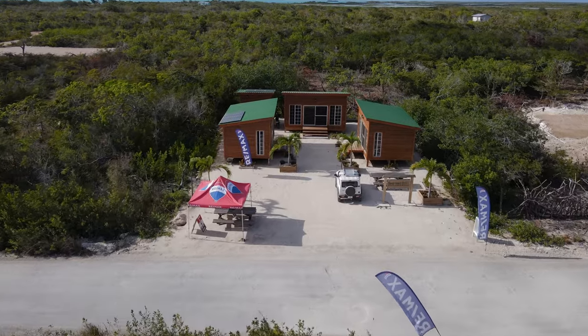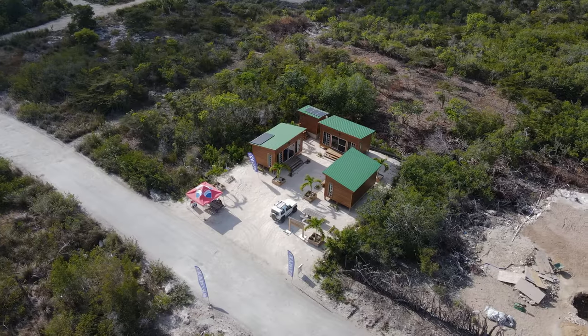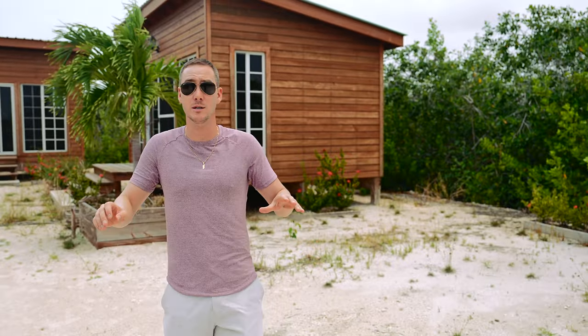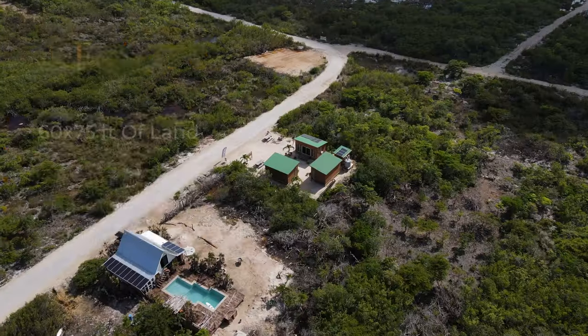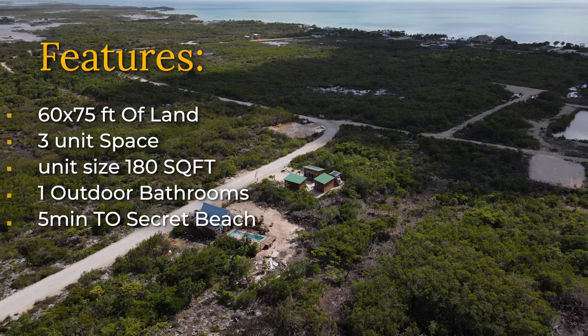Our last stop in the Secret Beach area is the Secret Beach Marketplace — a cash-flowing property. Two of these units are leased at $800 a month on a triple net lease. Main road lots in this area are going for around $100,000 for the lot alone, in some cases significantly higher. These units are selling below replacement cost — if you bought the lot and built what's here it would cost more than the $235,000 listing price. You get a 60 by 75 lot, three units each about 180 square feet, and a bathroom facility at the back. It's an entry-point property with cash flow right out of the gate.